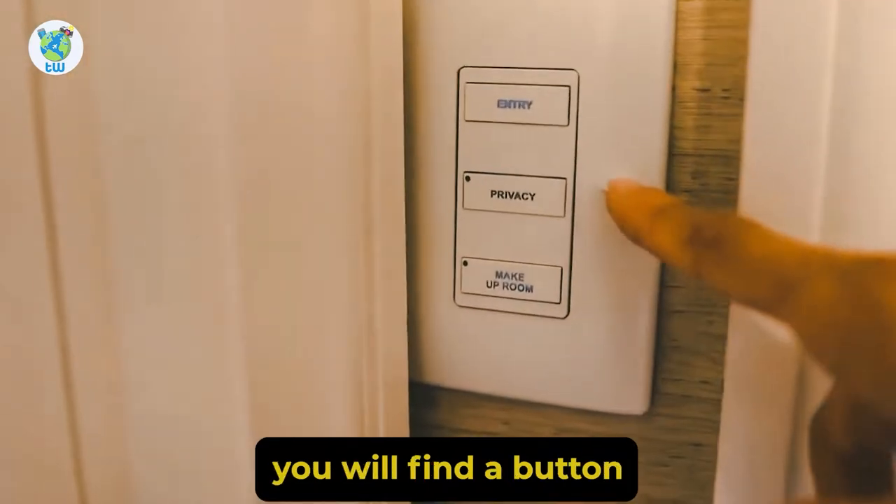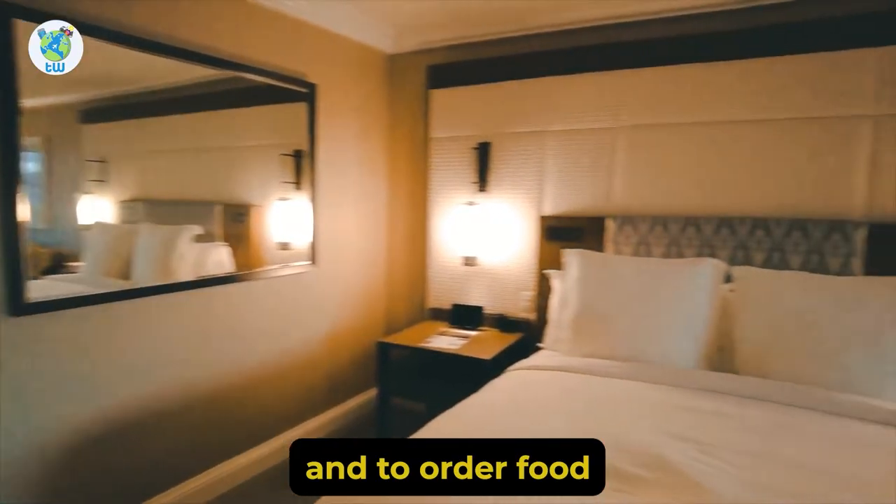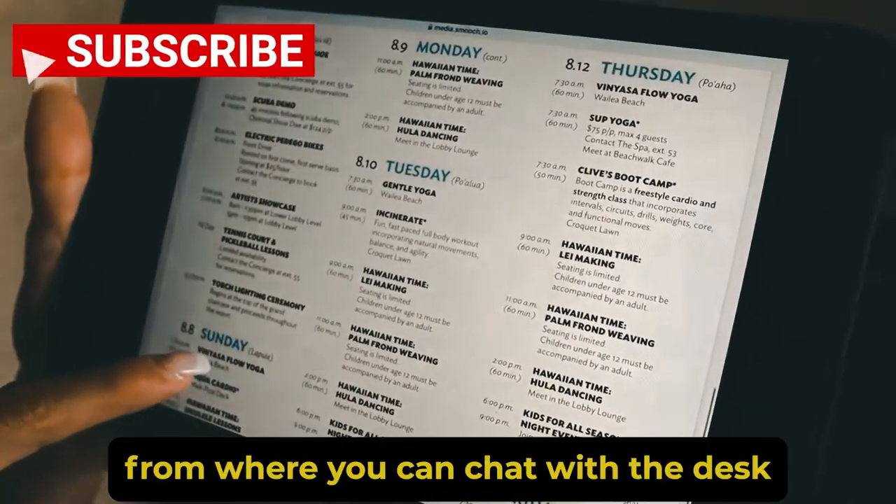Besides the door, you will find a button from where you can set the privacy status. And to order food or enquire about stuff, there is an iPad from where you can chat with the desk.